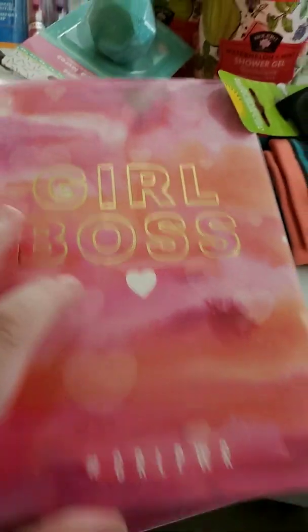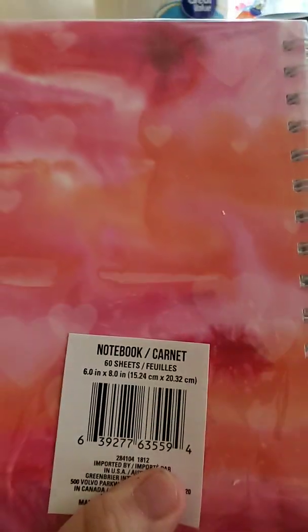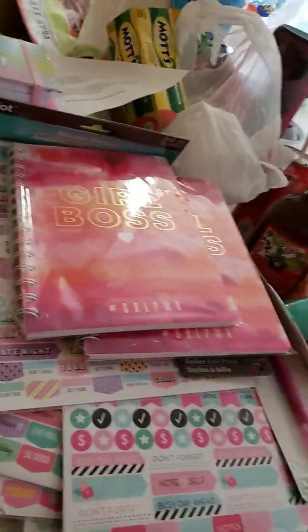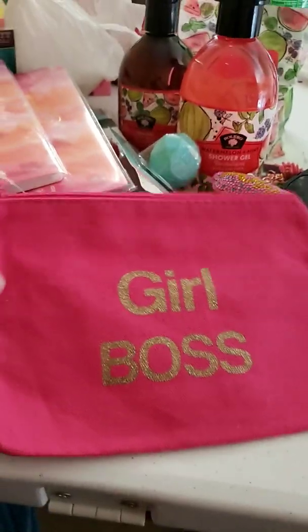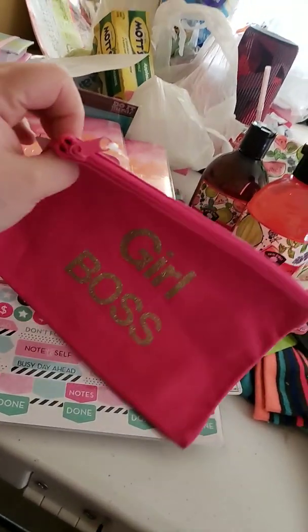These spiral notebooks — one says Girlboss and one says hashtag Girlpower. They are 60 sheets. I also have one more thing: this pink cosmetic bag with gold glitter. It says Girlboss with this zipper.